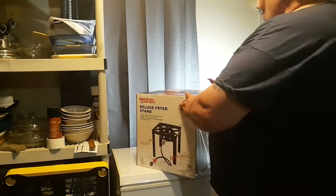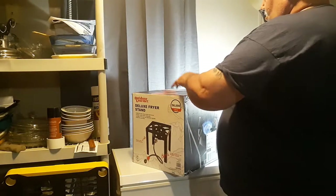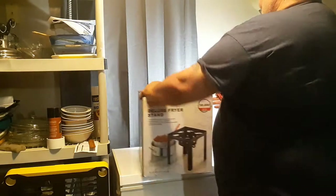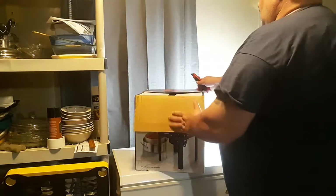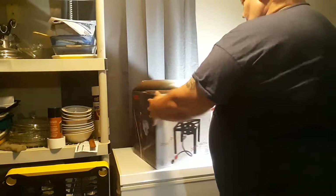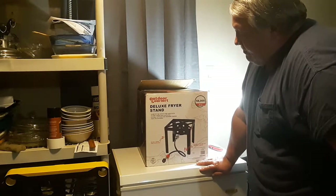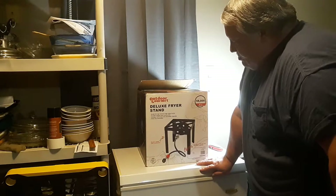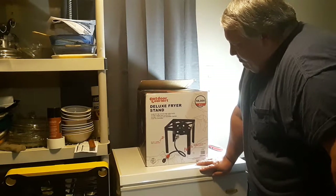I always wanted one of these — my buddy had one. It was on sale, $10 off. It says it's an outdoor gourmet deluxe fryer stand, 58,000 BTU high-pressure, high-output burner. Durable weighted steel construction. Included 10 PSI hose and adjustable regulator. Stand fully assembled.